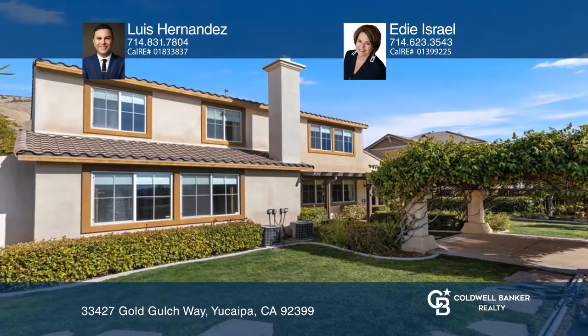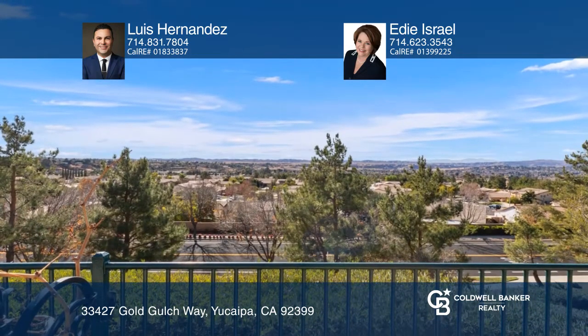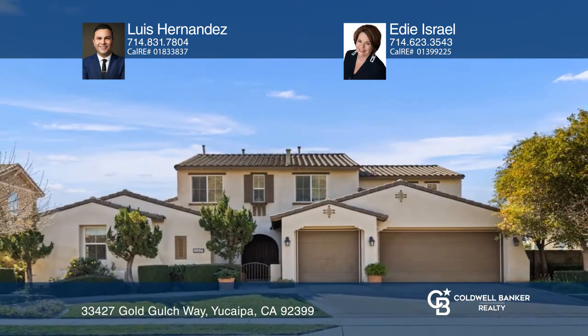Enjoy views of Yucaipa Valley and the hills with numerous hiking trails nearby. Luis Hernandez and Eddie Israel are ready to give you the keys to your dream home. Give them a call today.